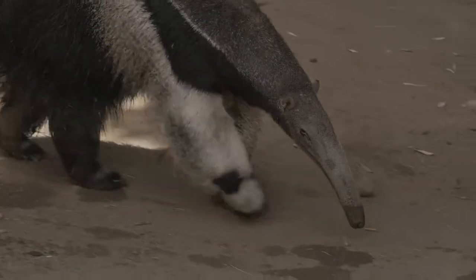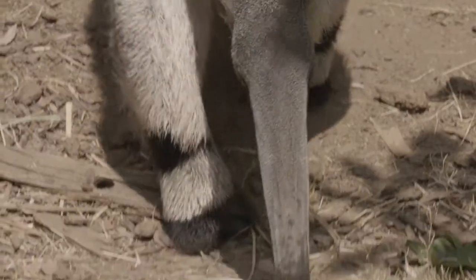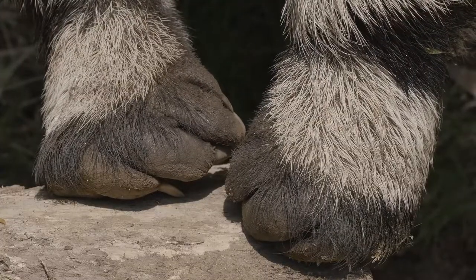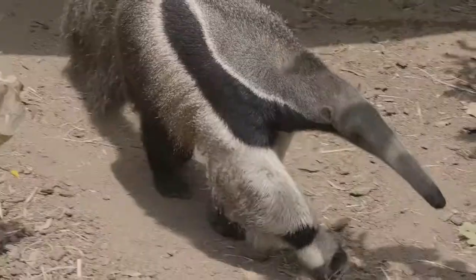They walk with a slow shuffle with their nose pointed to the ground. But look closely at what's happening with their feet — they keep their paws curled up and walk on their fists. They have to keep those claws sharp for digging into ant mounds and defending themselves from predators.